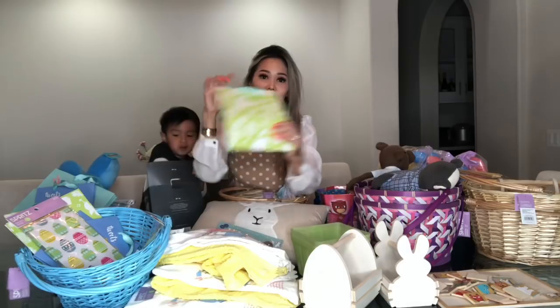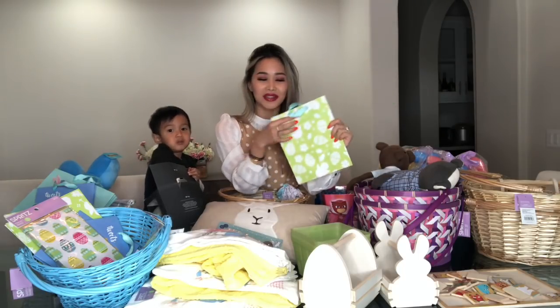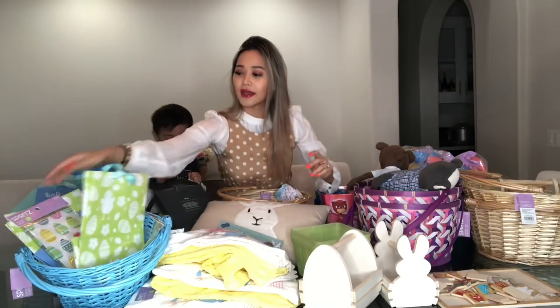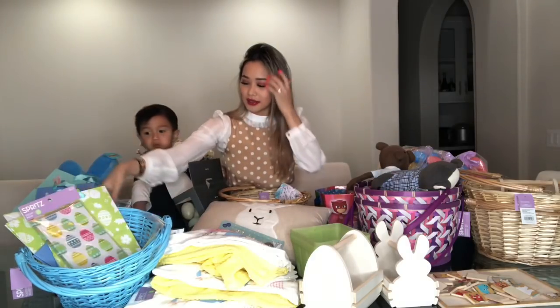These bags I got for about $0.30 each, or even cheaper — maybe $0.20 each. They have little ducklings on them and gift bags are always good to give gifts in. I also got these for $0.20, and I thought this would be really cute to put candy in.